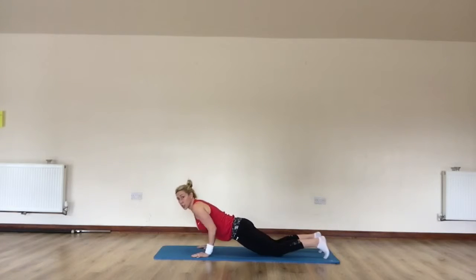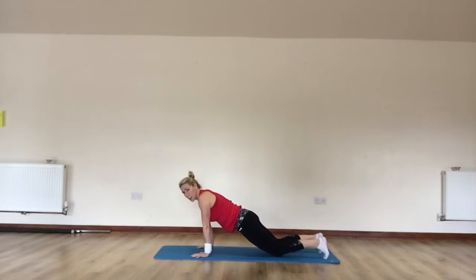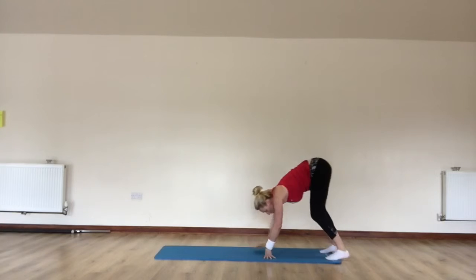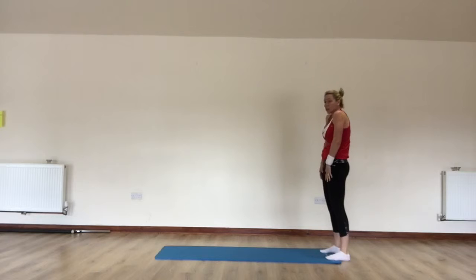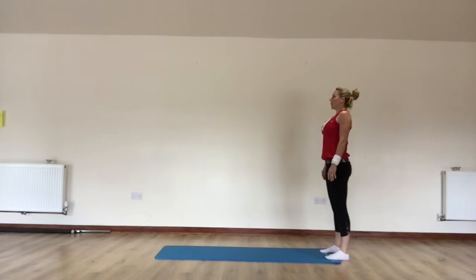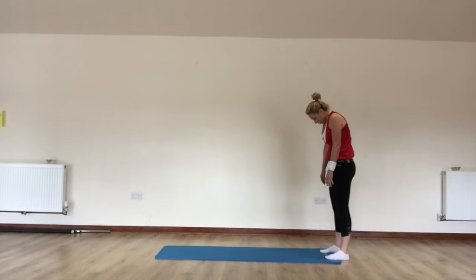This time you've got two push-ups. It's really important that your elbows move into your waist on that one. So try not to let the elbows turn out to the side — you're going to keep them tucked in. Inhale. Exhale, chin to chest.